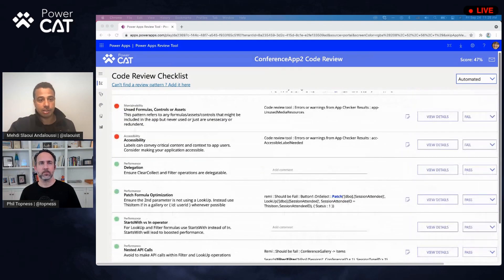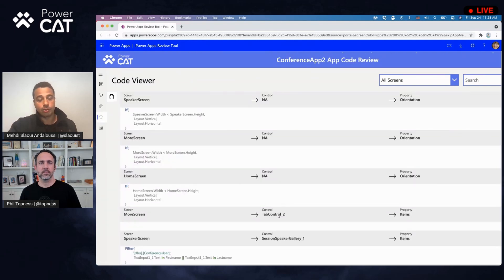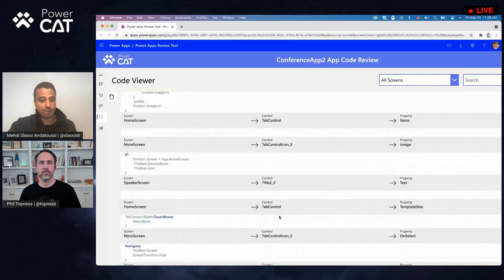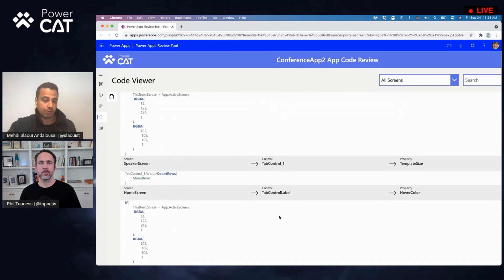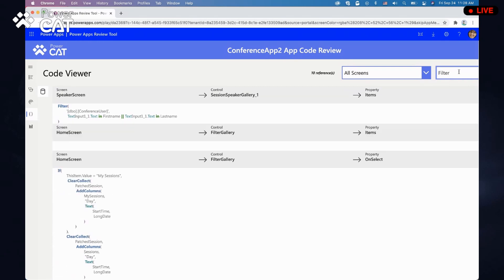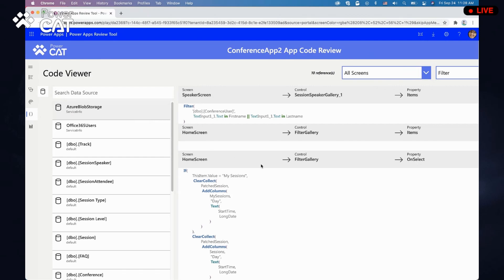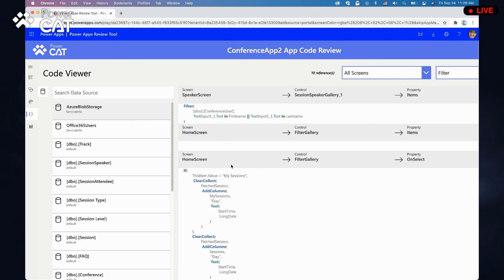The other improvement we did is around the code review itself. You might still want to go and review particular snippets of code in the app. The code viewer now has syntax coloring, as you can see, just improving the visibility. If you do a filter, you get to the filter operation and we highlight any data sources that you're using so that you can go and select them. That's great — you get better syntax color ranges to make it easy to read.